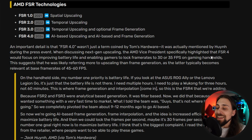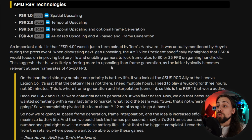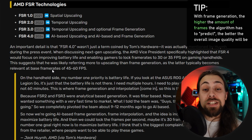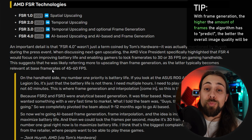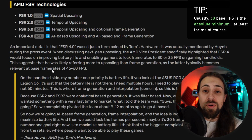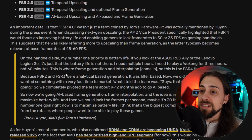AMD's Vice President specifically highlighted that FSR 4 is focused on improving battery life and enabling gamers to lock frame rates to 30 or 35 fps on gaming handhelds, which is one of the biggest growing markets — especially with the Z1 and Z1 Extreme, and the upcoming Z2. This suggests he was likely referring more to upscaling than frame generation, since frame generation typically needs a base frame rate of at least 60 fps — 45 fps is really a stretch.